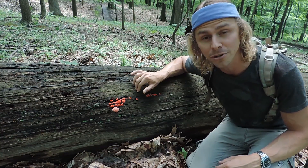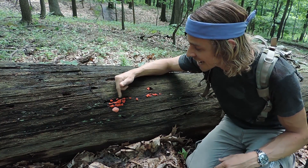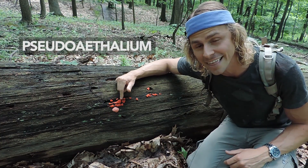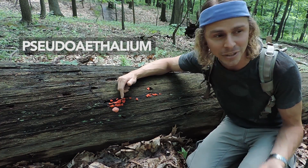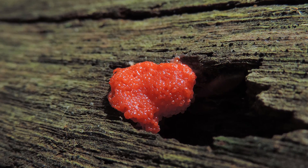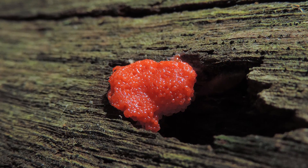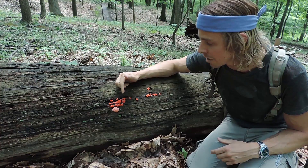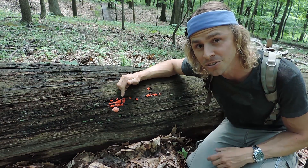Like a fungus, it reproduces through spores. This entire structure is known as a pseudoaethalium — a structure composed of lots of sporangia. If you look really closely you'll see many sporangia, these reproductive units, tightly compacted together. Each sporangium is probably less than half a millimeter wide, but the entire pseudoaethalium is probably an inch or two long.